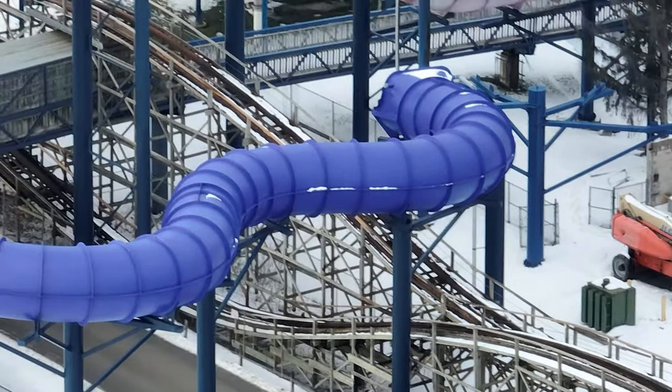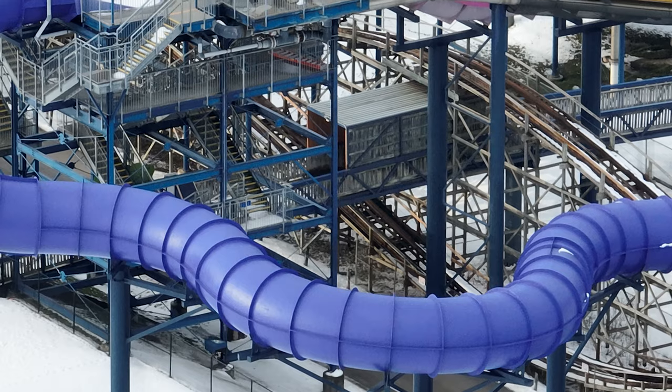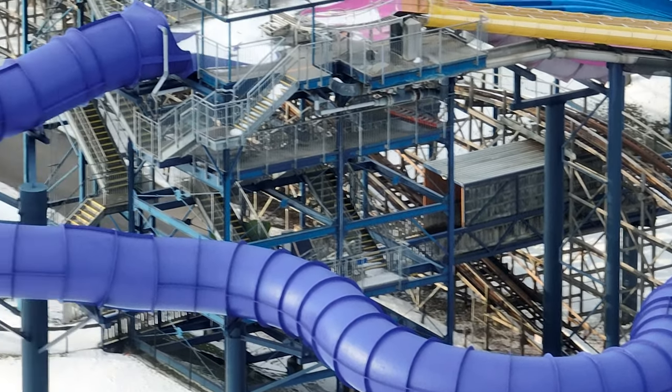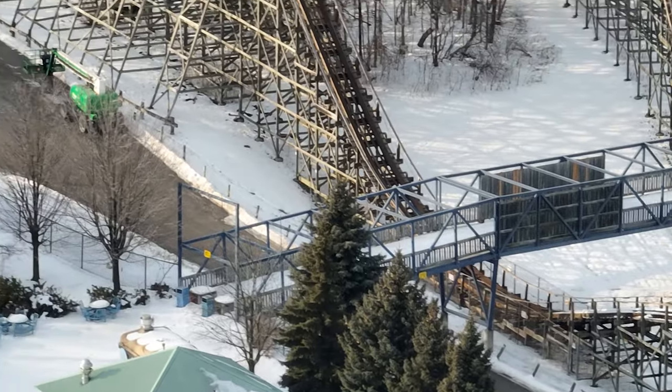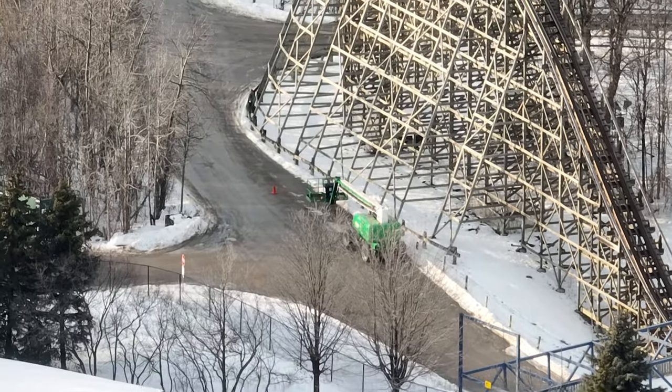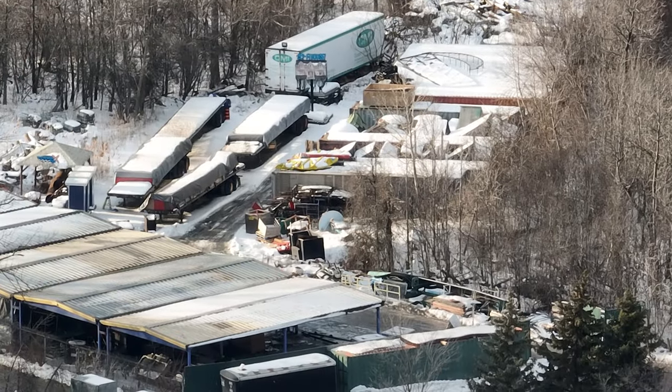They've also been working on getting Super Soaker ready. Mind Buster definitely has more areas they're going to start working on again. When you see retracking starting this early, it's going to be a continuous project, so I expect small segments here and there wherever necessary to be worked on.